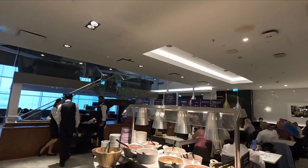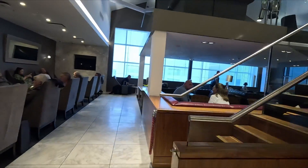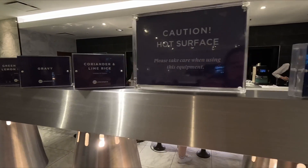There are two menus on offer: the breakfast menu and the evening menu. We were here in the evening so we did have a choice of hot dishes such as curry, rice, pasta, and sausage and mash.